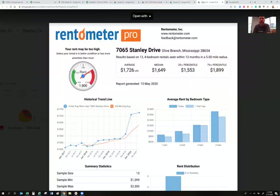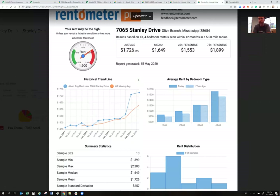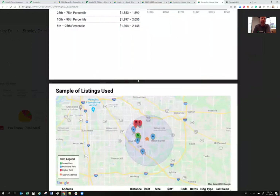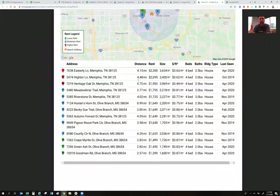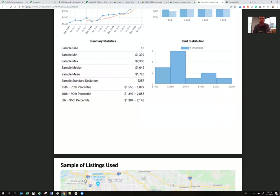The Rent-O-Meter PDF shows that the top of market rent for this area was $1,899. It includes a map of where those comparable rents come from, and then lists addresses, bedroom and bathroom counts, and all that information. I felt my property was top of the market, so I asked $1,900 a month and got it, no questions asked.